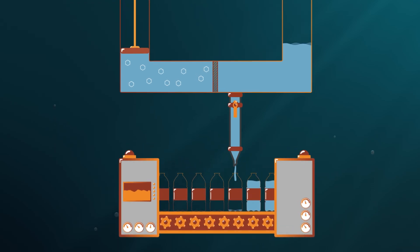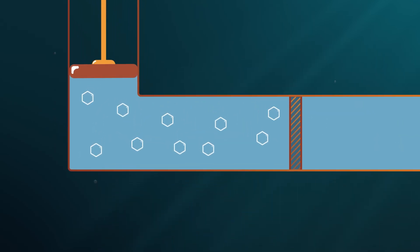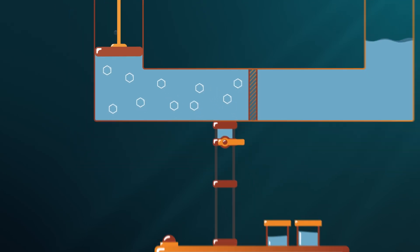In the process, they also produce a hypersaline brine that is considered waste, but has high concentrations of minerals and metals.